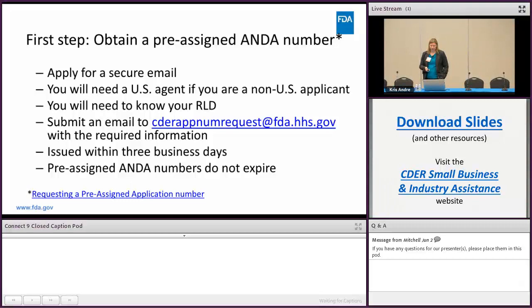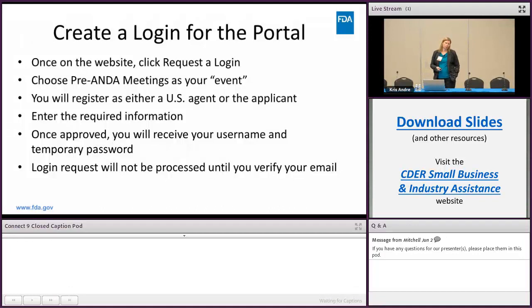Next you need to create a login for the portal, which is very similar to creating a login for any website like Amazon. Once on the website you click 'Request for Login' and choose which event you're interested in — in this case, pre-ANDA meetings. You can also register for other events such as drug shortages.